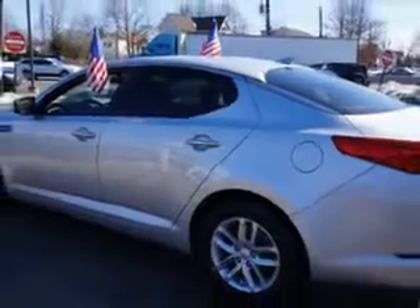Enjoy the drive and have peace of mind in this 2013 Kia Optima. See us at Edison Nissan today.